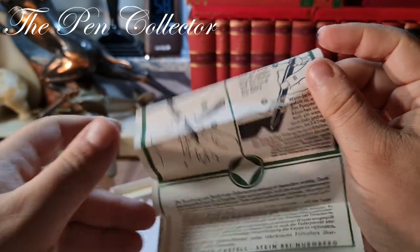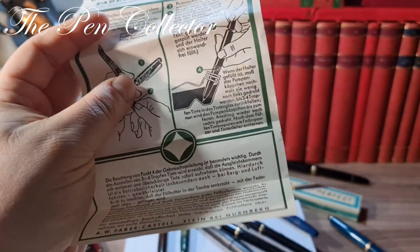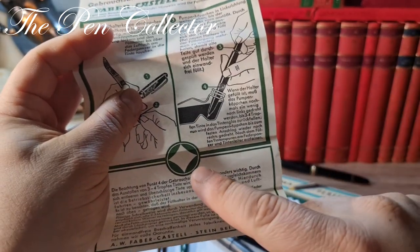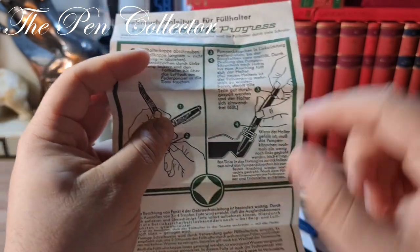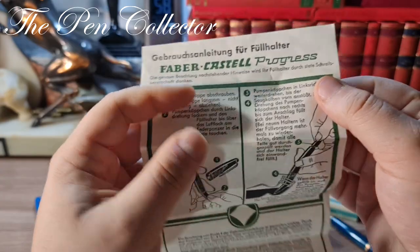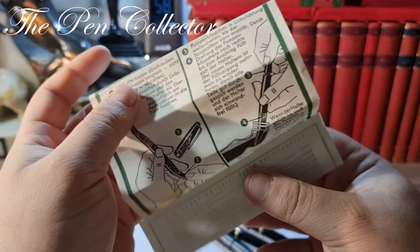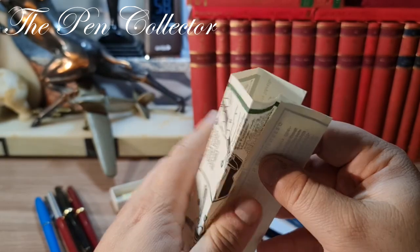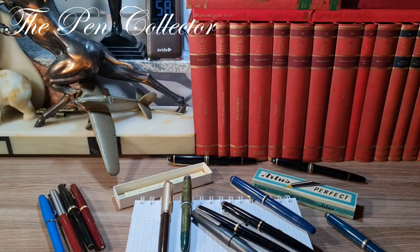I'm not so sure, but I know you will help me in the comments. Interestingly, this is the old Osmia logo — and remember, Faber-Castell bought Osmia in 1951 and they still used this logo. Interesting little piece of history. I'll leave this aside and change the camera angle for a proper writing sample.